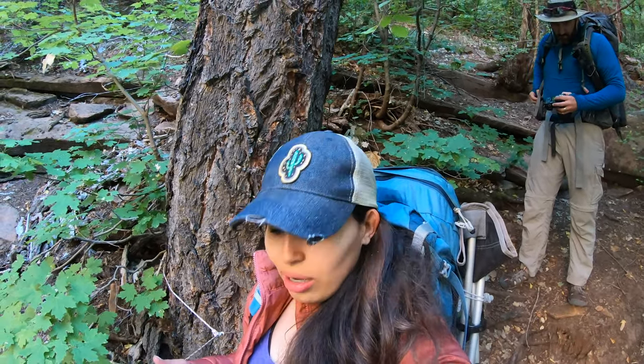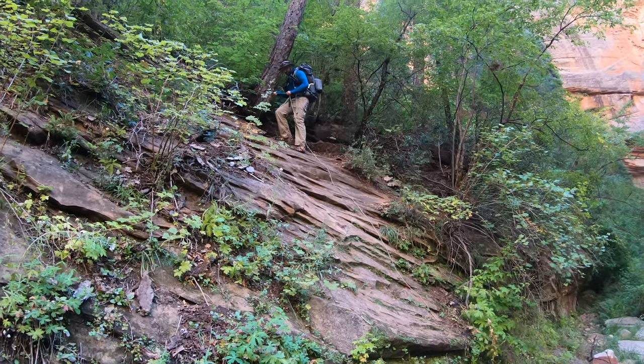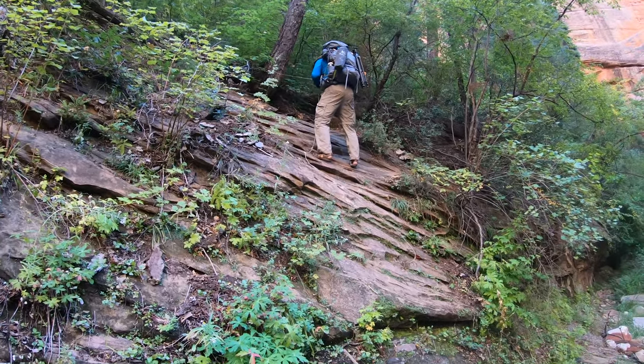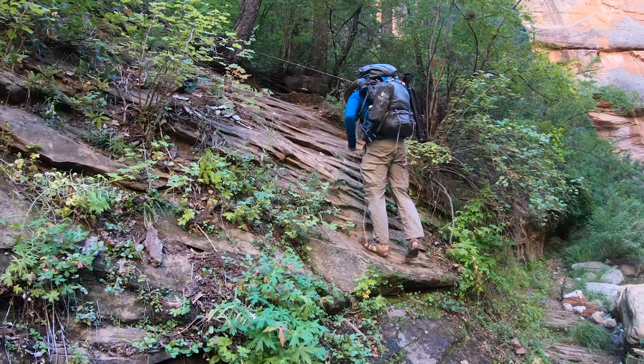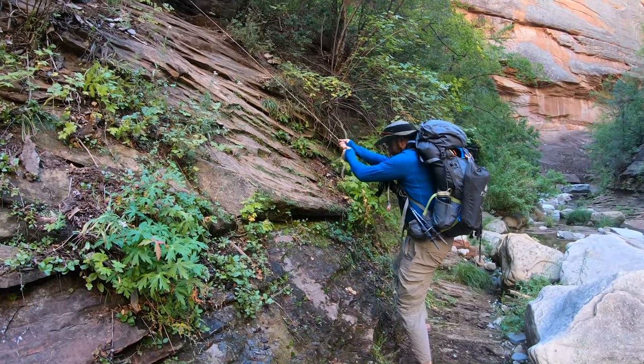The exciting part right now is going down using the rope and then crossing the area with deep water — fingers crossed we don't get wet. Here's Alex behind me and I'm going to attempt to go down, use the rope, and stay safe, especially with my heavy backpack on. Hopefully not more than one attempt. I remember that slippery spot being there when I came down to get water earlier today.